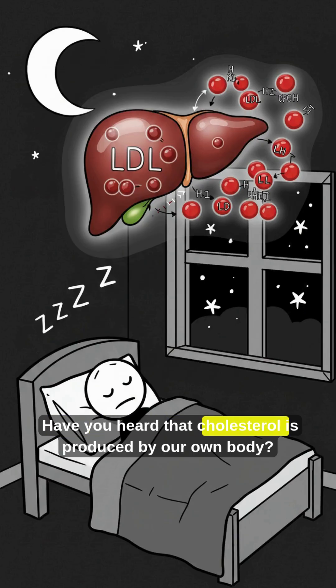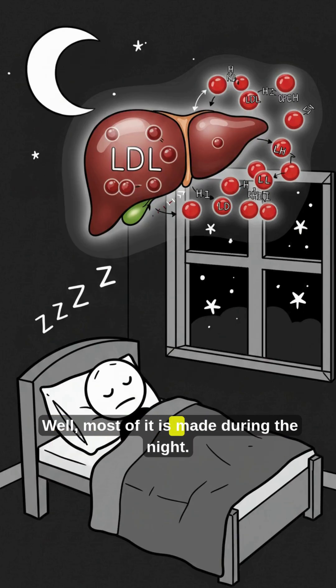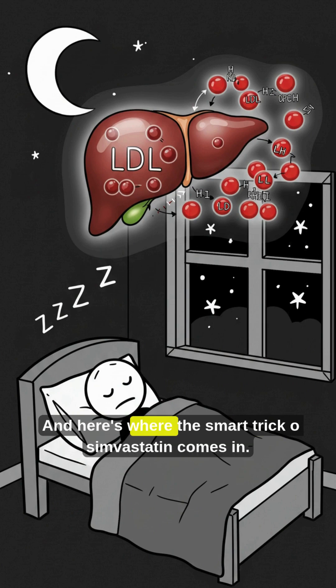Have you heard that cholesterol is produced by our own body? Well, most of it is made during the night. And here's where the smart trick of Simvastatin comes in.